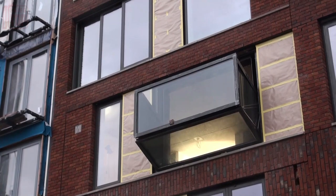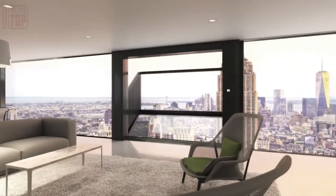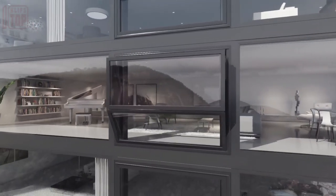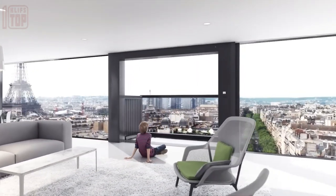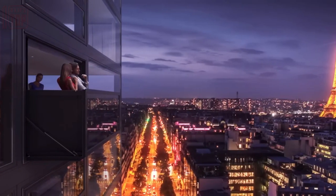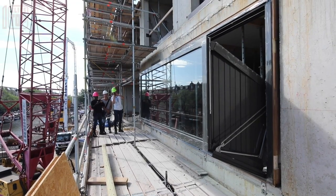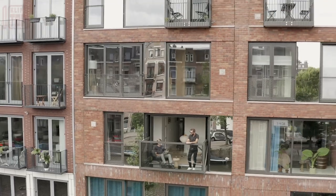Thankfully, the innovative design of the window makes it possible for everyone to experience this luxury. With just a simple action of opening the window frame, these windows can magically transform into a balcony in under a minute. It's as easy as pushing a button, and you can walk through the window to immerse yourself in fresh air and enjoy the outdoors. This unconventional window not only provides a refreshing escape but also creates enough space for relaxation, making it perfect for apartments, offices, and even hotels.